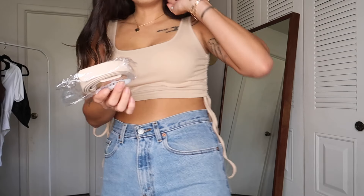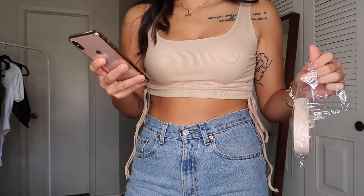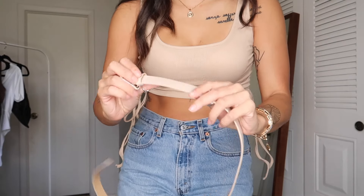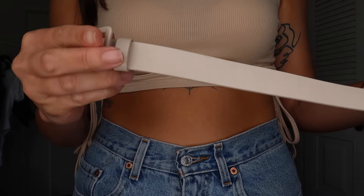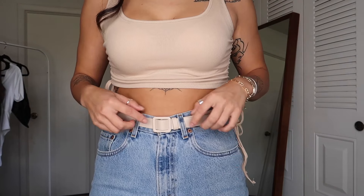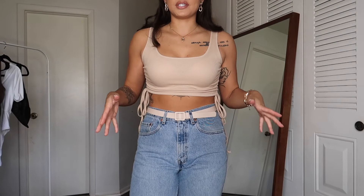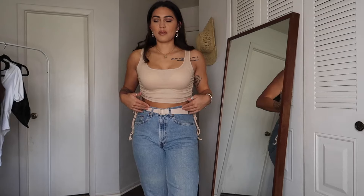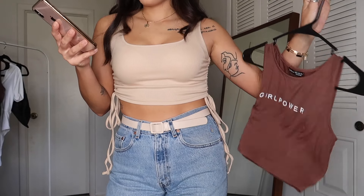I also bought this belt — it was two dollars, just a cream-colored faux leather belt. I ordered it for a business casual look, not really to hold pants up but just to add to the style. I do recommend the belt.